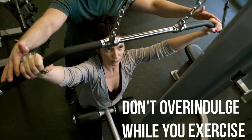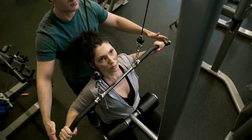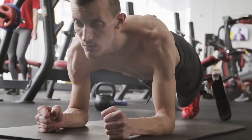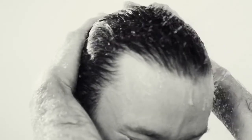Don't overindulge while you exercise. Try to enjoy the endorphin rush that comes after you finish your workout instead of reaching for a snack. For example, you could recline in a chair and focus on how your body feels, or take a long relaxing shower.